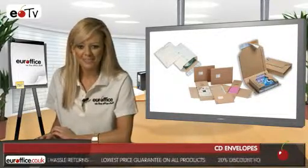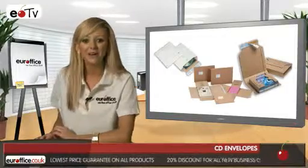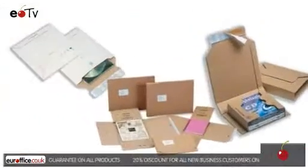When choosing your perfect CD envelopes at EuroOffice, you always know you're getting the best deal because we won't be beaten on price.